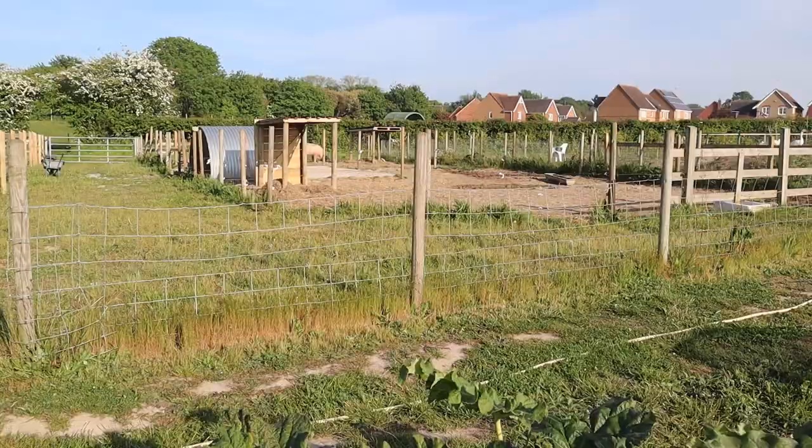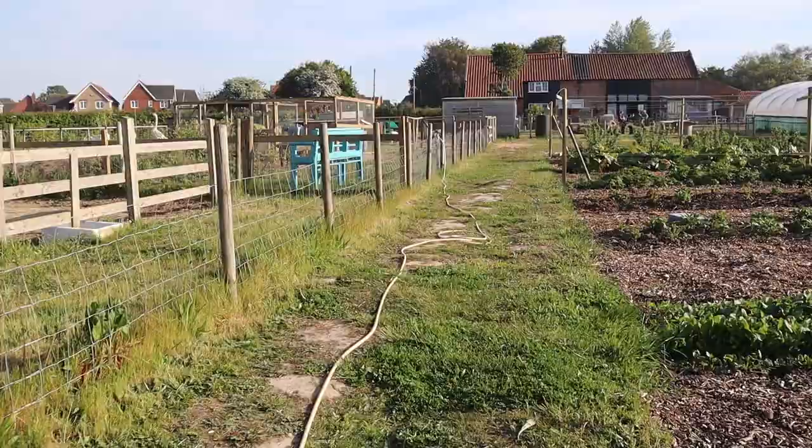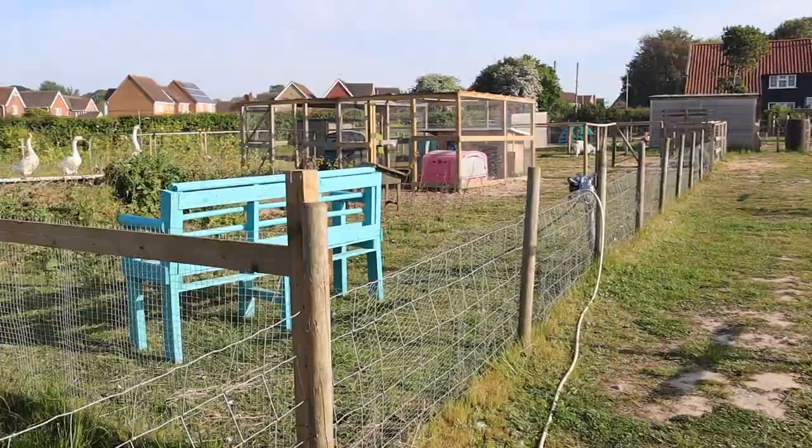So you can see the market garden runs alongside a number of the animal pens — there's Flora's again. And as we walk up the market garden we come to the duck and the goose and the chicken area, with another bench there made by Paul.